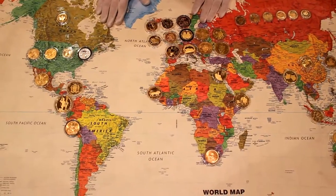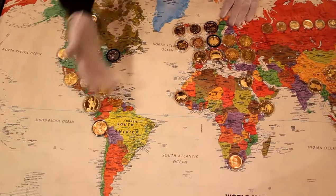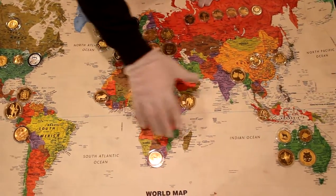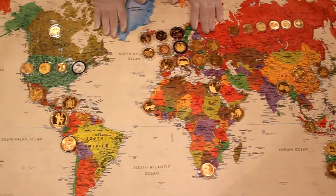There are the following parts of the world: North America, South America, Europe, Asia, Africa, and Australia. Let us start by looking at the coins from North America.